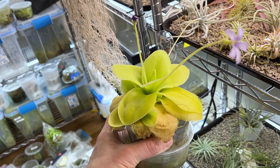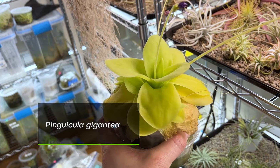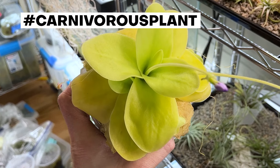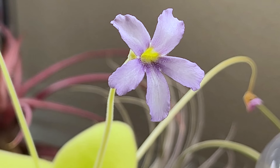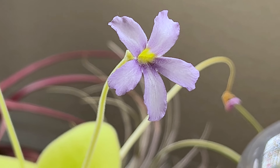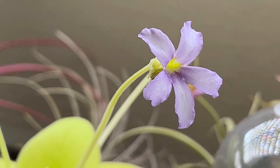Here is Pinguicula gigantea, which is one of the largest species in the genus. It can get probably two to three times the size of this plant, but nevertheless it is in bloom. Got some nice, very light purple flowers.